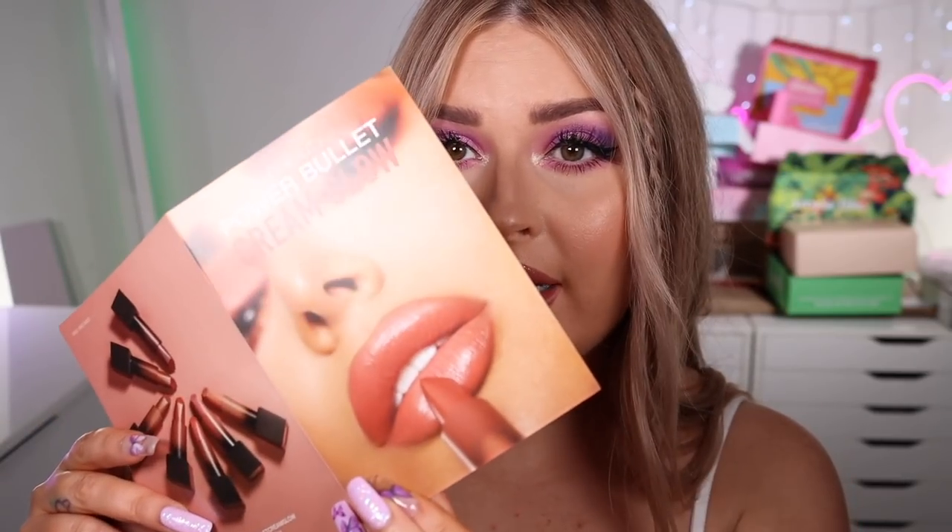Hello everyone, today I'm doing a lip swatch video of the new shades of the Huda Beauty Cream Glow Power Bullet Lipsticks. I've got tons — we're gonna see how the lips go because I also might swatch the lip pencils at the end, so this is gonna be a big lip swatch video. I'll put the name on screen as we swatch so you can screen capture it.